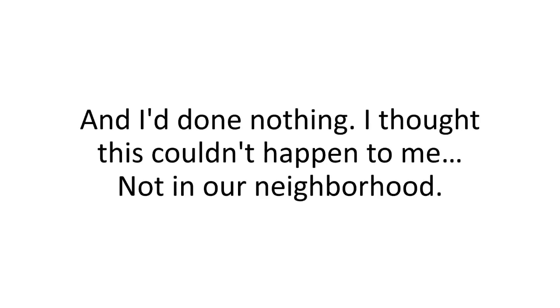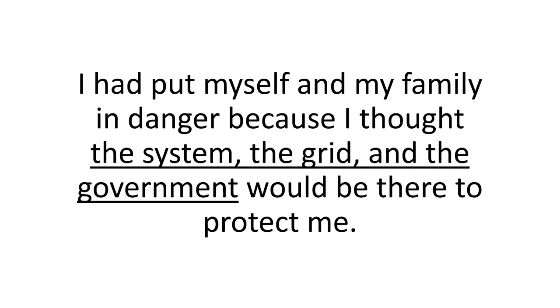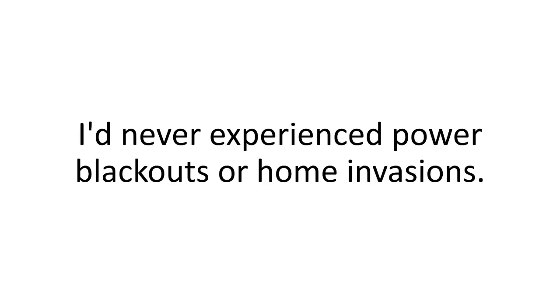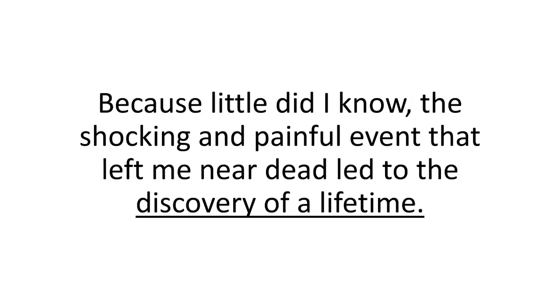I thought this couldn't happen to me, not in our neighborhood. It's the kind of stuff I'd expect to see in movies, but not in my own house. I had put myself and my family in danger because I thought the system, the grid, and the government would be there to protect me. I'd never experienced power blackouts or home invasions. But unfortunately, there is a silver lining to this story — because this shocking and painful event that left me near dead led to the discovery of a lifetime.